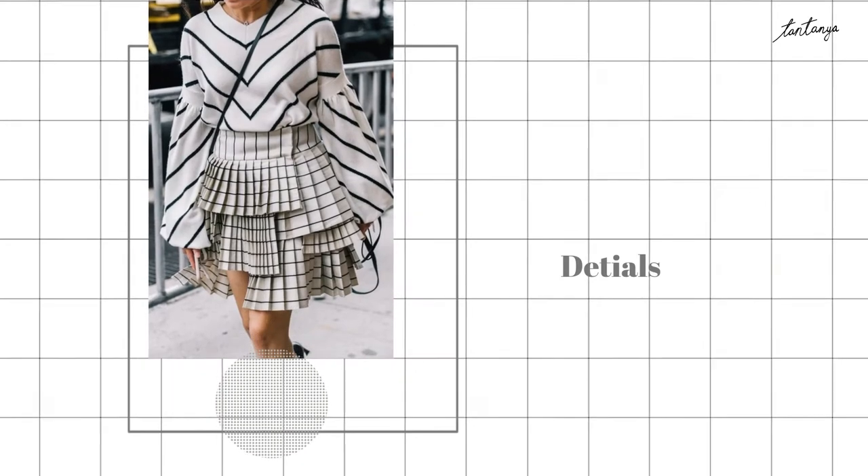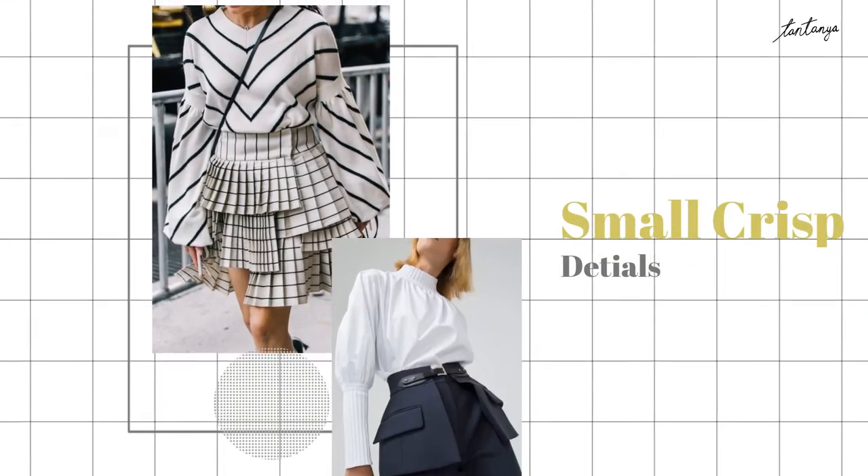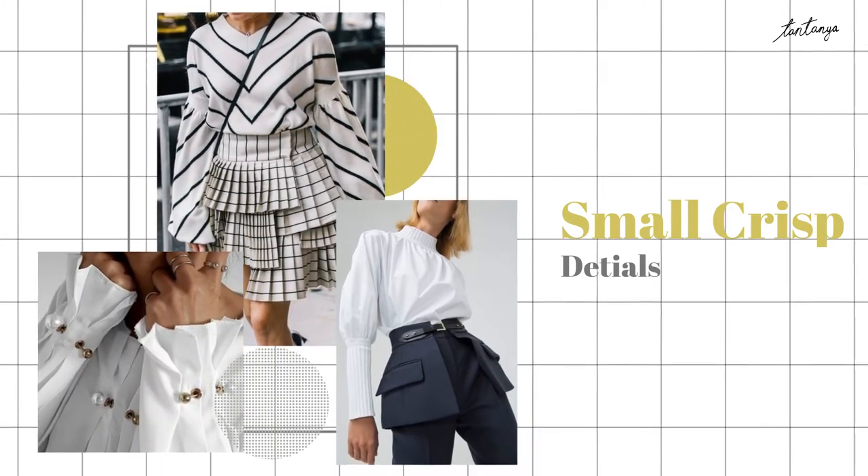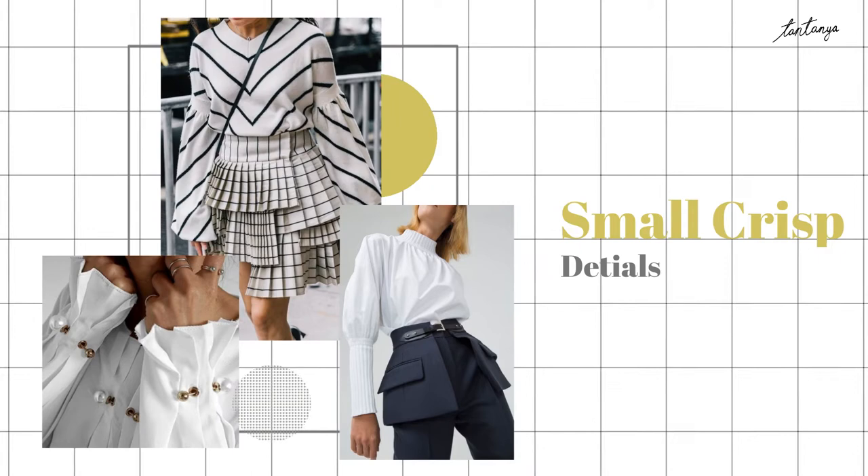Detail is definitely necessary. It should be small, sharp, and defined — like clips, collar, or cuff.